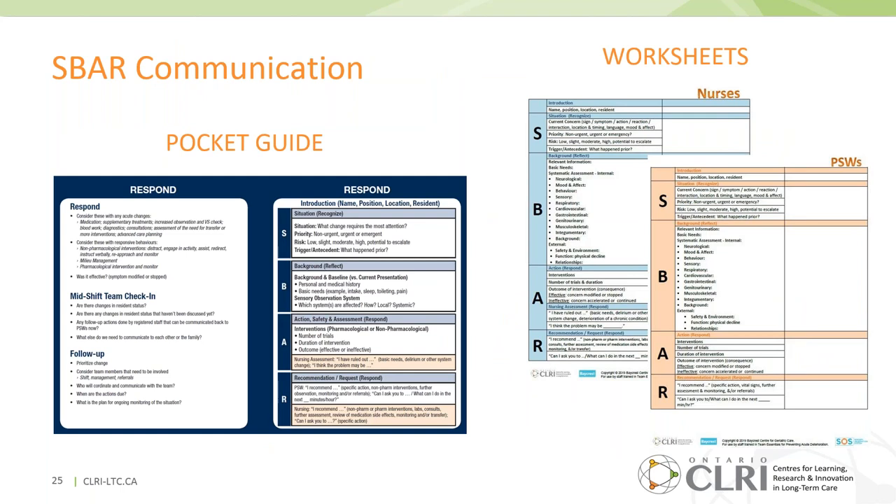SBAR communication is a tool used across many industries and in healthcare. It offers learners a concise and systematic way to provide accurate information to the care team, not only for acute emergencies but also for less urgent situations such as team huddles or rounds. It's particularly important for PSWs to be able to prioritize their concerns and use language that triggers the nurse's brain. Nurses appreciate concise and prioritized reports from PSWs so they know if they're being interrupted during medication rounds, for example, whether the concern is urgent or not.